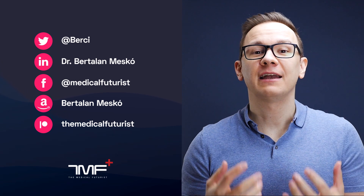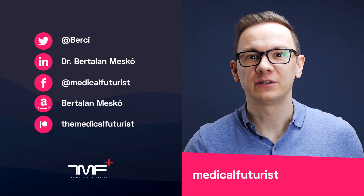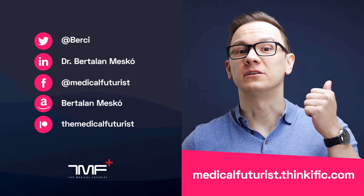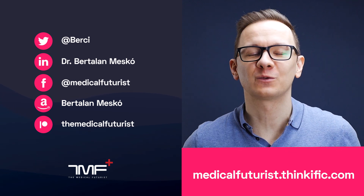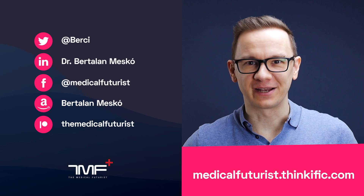It was not easy to summarize this topic in that much time, but if you still have any questions, as usual, please reach out, leave a comment and ask. Thank you so much for watching. If you liked this video, please subscribe below to get notified about every single new video we come up with. And also please go to medicalfuturist.thinkific.com, where you will find our two courses: the Digital Health course and our newest one, Introduction to Artificial Intelligence in Medicine and Healthcare. See you there.